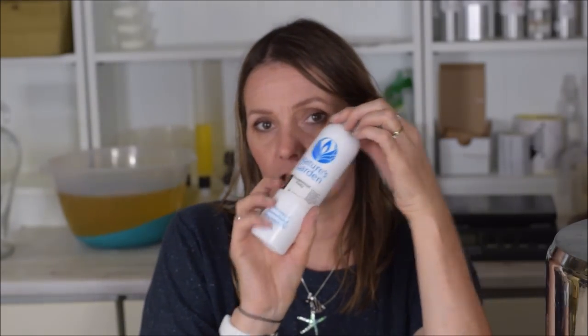Peppermint Patty by Nature's Garden — I know this scent very well and it's one of the best mint chocolate scents you will find. This is not sponsored! It smells just like After Eight mints. Really good — my mouth is watering.